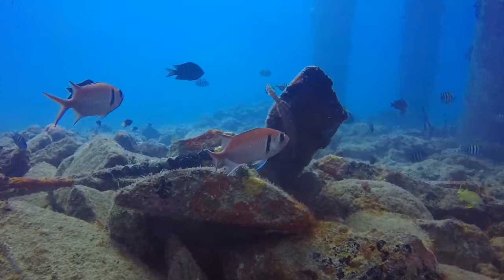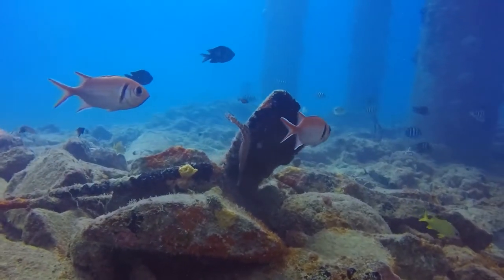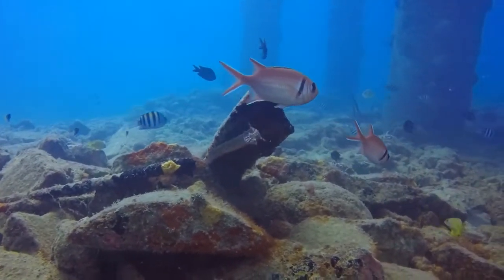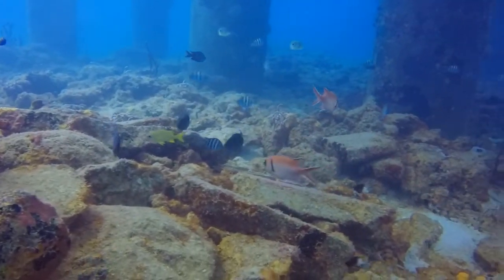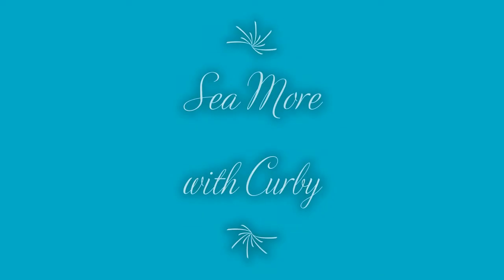So, next time you're out enjoying life underwater, look for the Black Bar Soldierfish. But remember to always see with your eyes and not with your hands. See you next time, here on Seymour with Kirby.